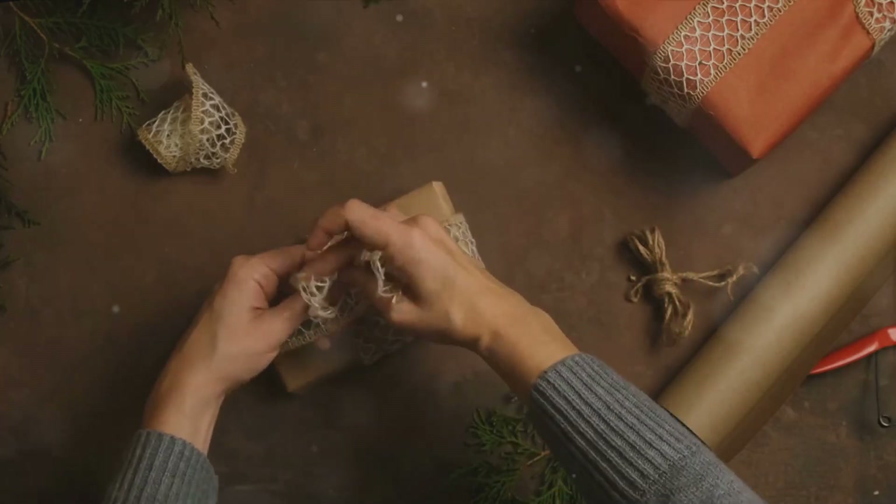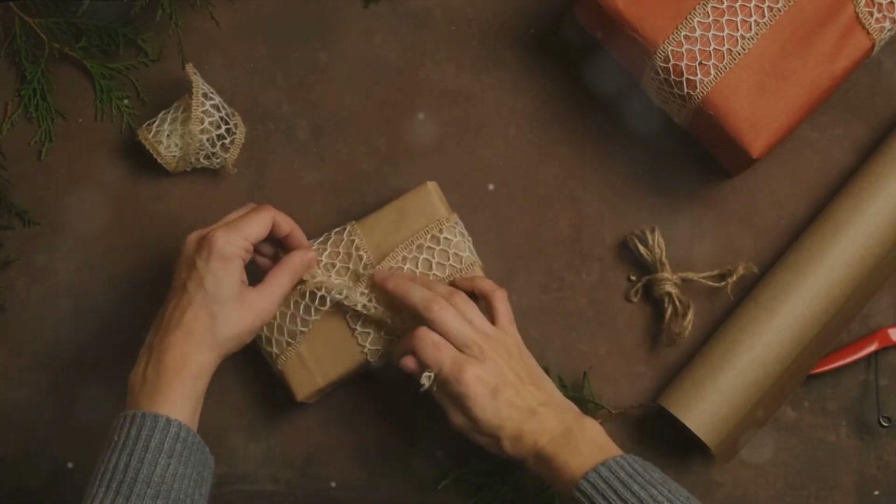From wrapping parcels to crafting art, brown paper has evolved and found its place in our lives. So the next time you hold a piece of brown paper, remember — it's not just paper, it's a piece of history.